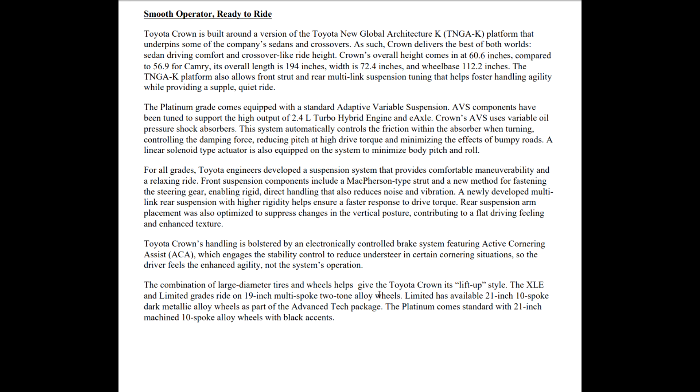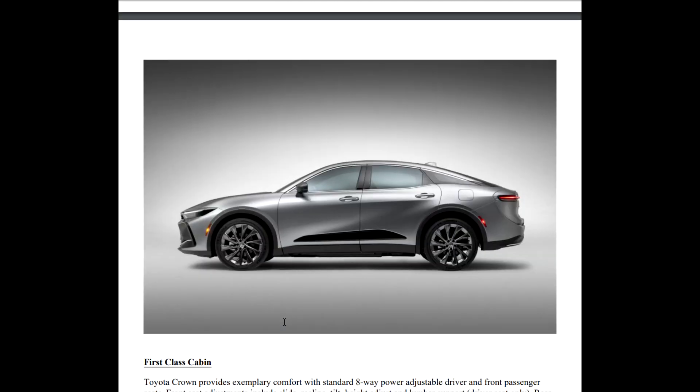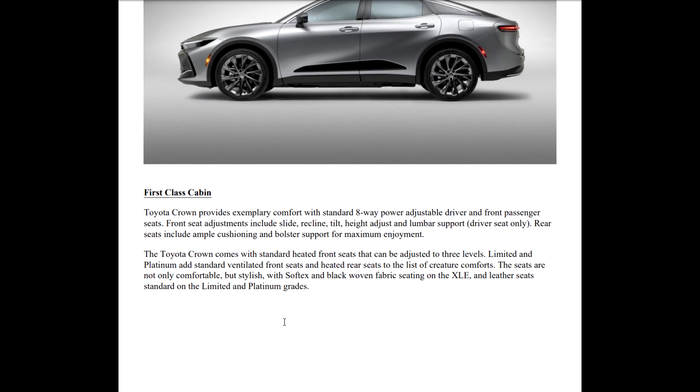The combination of large-diameter tires and wheels helps give the Crown its lifted-up style. The XLE and Limited grades will be on 19-inch multi-spoke two-tone alloy wheels. The Limited has available 21-inch 10-spoke dark metallic alloy wheels as part of the advanced tech package, and the Platinum comes standard with 21-inch machined 10-spoke alloy wheels with black accents.